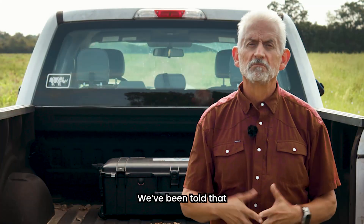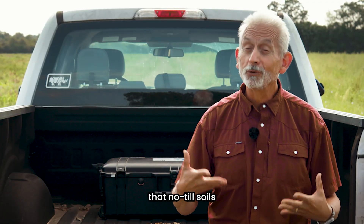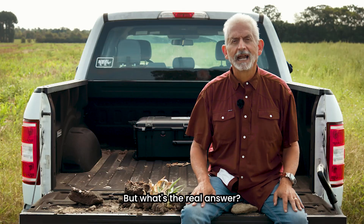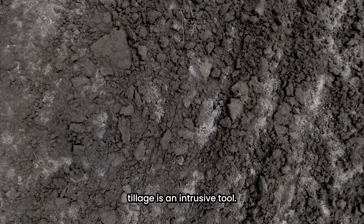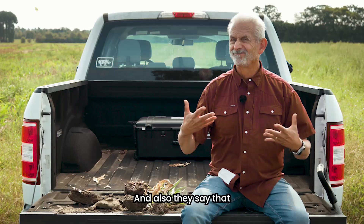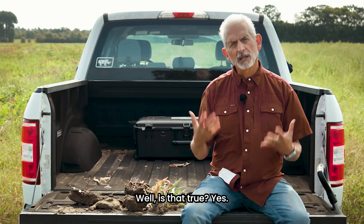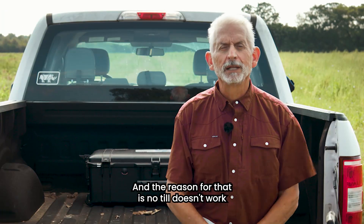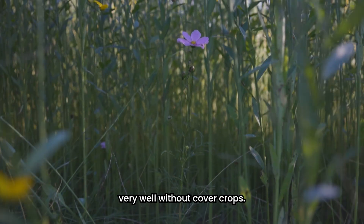We've been told that no-till means no yield, and we've also been told that no-till soils get really hard. But what's the real answer? First, I want to say that tillage is an intrusive tool. They also say that no-till soils get very compacted — and is that true? Yes, no-till soils do get compacted. And the reason for that is no-till doesn't work very well without cover crops.